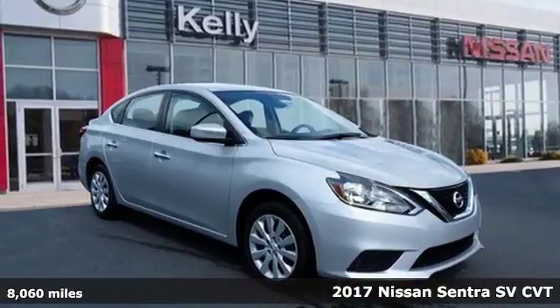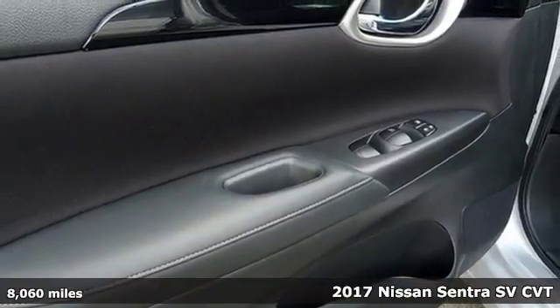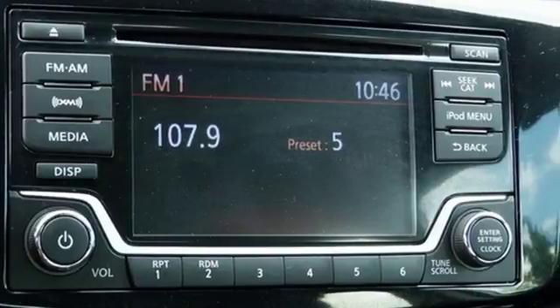Here's a 2017 Nissan Sentra. Who says your commuter car has to be a commuter car? Upgrade your drive with this Sentra, and with features like these, every drive's a pleasure.